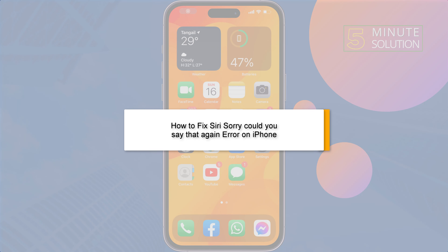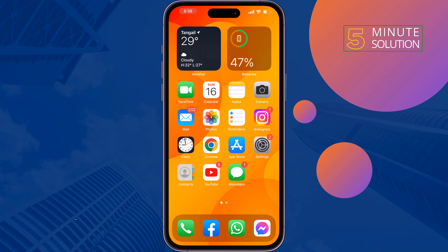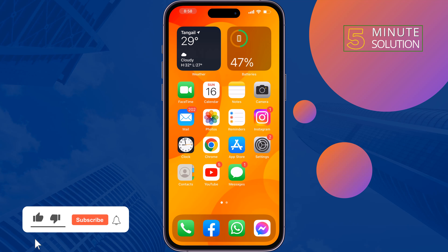This five-minute solution will show you how to fix the Siri 'sorry, could you say that again' error on iPhone. Follow all of these steps carefully to fix this issue.